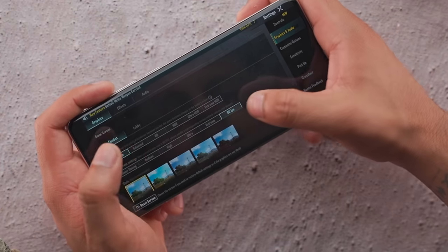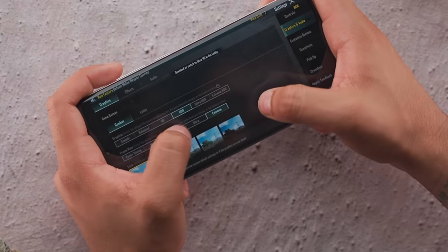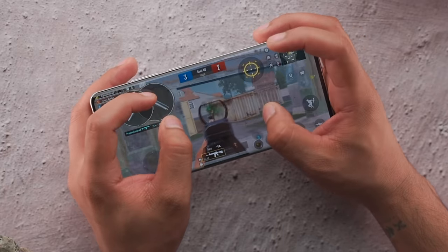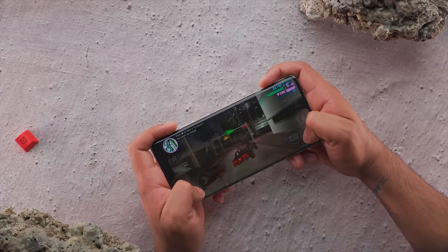In BGMI, on the lowest setting we played on Smooth 90fps. In Ultra HD quality it's great. We played a game and got headshots. The curved display is actually nice for gaming. There's a bit of heat on this smartphone if you play on high settings for about 30 minutes — but I think it's a bit of optimization issue that will improve as software matures. GTA Vice City runs pretty well — smooth gameplay, no frame drops, cars running at normal speed. Speed thrills but kills — stay safe.